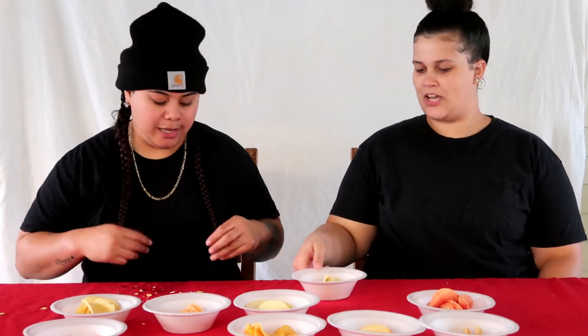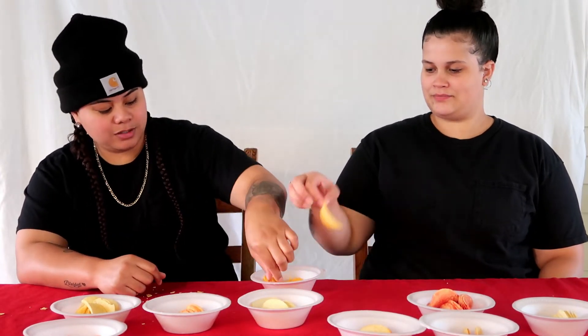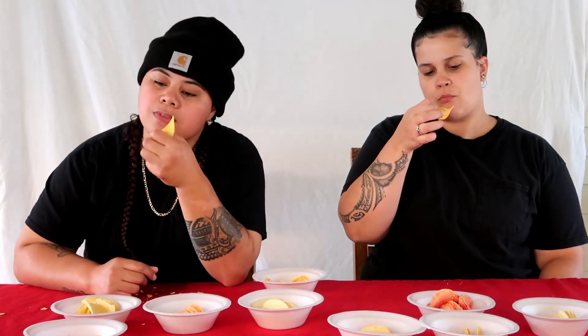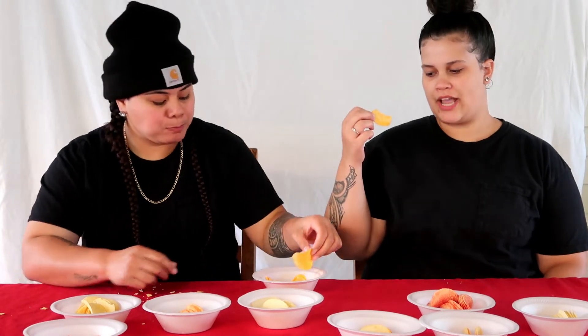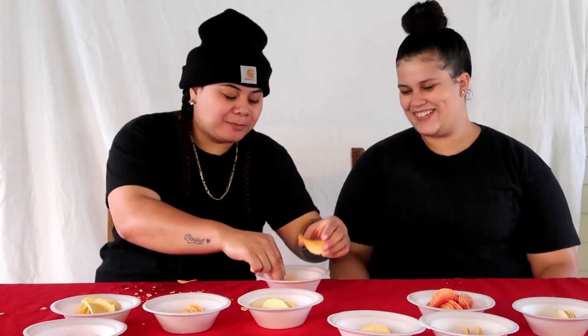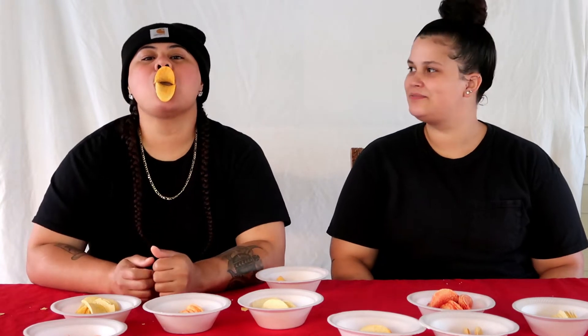Oh my god, I knew it was so hot — you can just taste it. Okay, we'll do this one. This just looks like what I think it is. One, two, three — cheddar cheese! Cheddar cheese, cheddar cheese — yes!